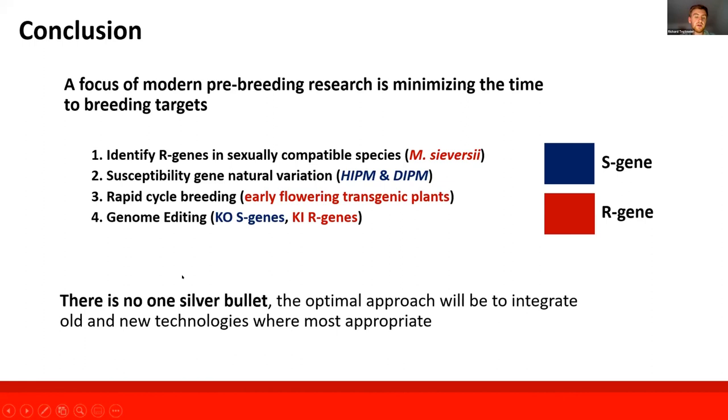There are interesting technologies and approaches emerging, but there is no single silver bullet. If we are going to achieve our target in a reasonable amount of time, the best approach is to utilize everything where it is most appropriate to ultimately augment and accelerate conventional breeding as the foundation.